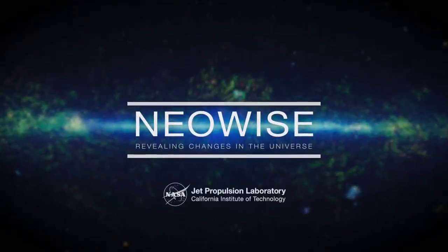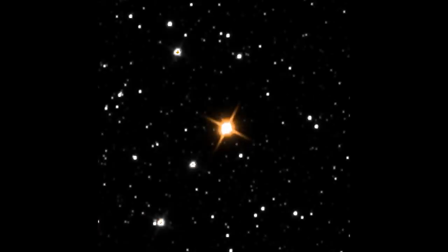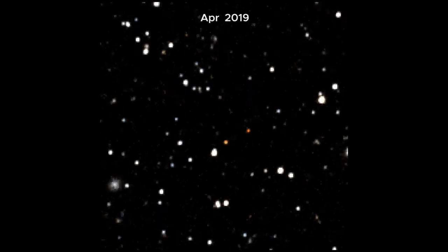New time-lapse movies from NASA's NEOWISE mission give astronomers the opportunity to observe objects like stars and black holes as they move and change over time. The videos were made by combining more than 10 years of observations.